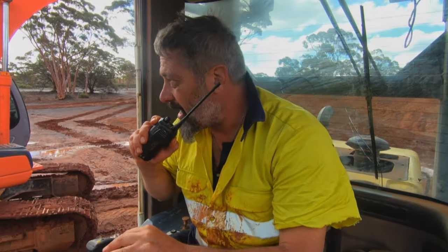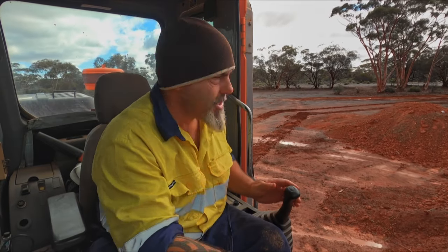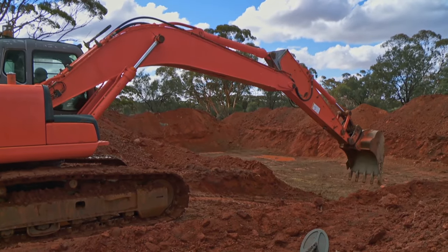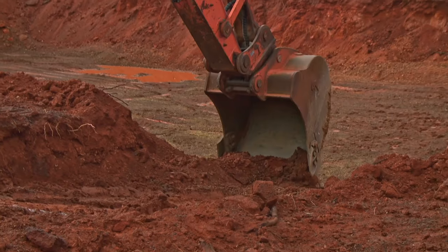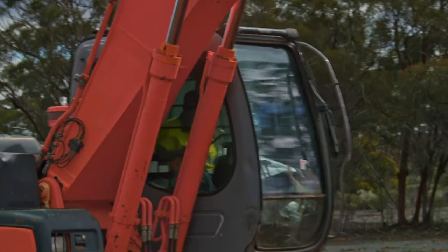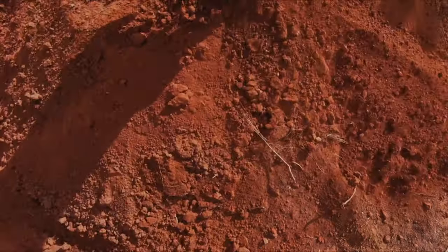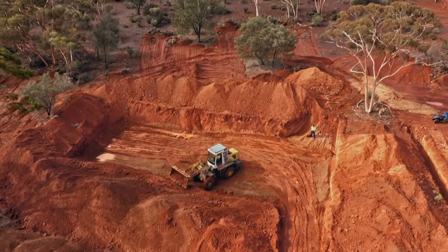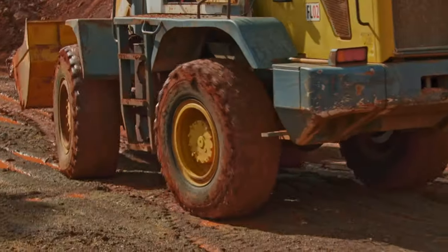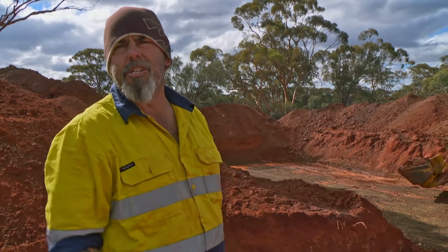They have a very small window in the weather — dark clouds are coming through again, so they need to move as fast as possible. Brad reinforces the ramp with dry dirt, allowing Chris to enter safely with the loader. Chris takes off another six inches so they can start detecting fresh ground again.